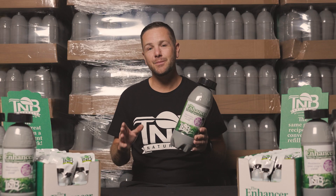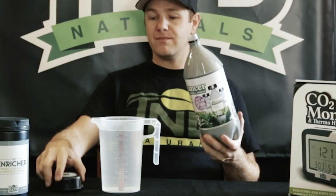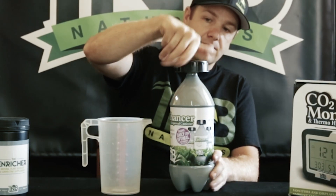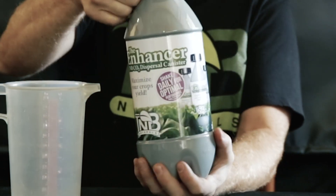Using TMB Naturals CO2 Enhancer is a breeze. Just activate the Enhancer by unscrewing the lid and adding one liter of lukewarm water. Then screw the lid back on, cover the little hole, give it a quick shake, and let it work its magic.